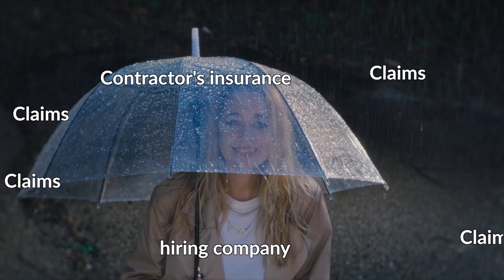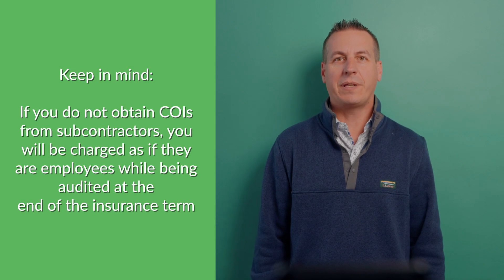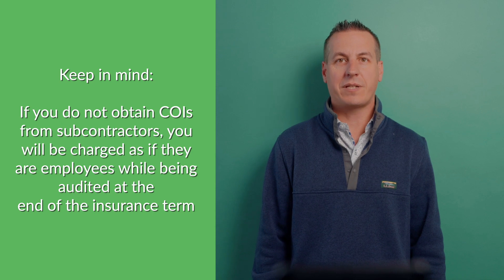The purpose of obtaining a Certificate of Insurance is to make sure the person doing the work for the other company has coverage that is comparable to their own. So in the event of a claim, the subcontractor's insurance will cover the hiring company efficiently. If the subcontractor does not have proper coverage, the hiring company would have to pay for the claim. Companies that use subcontractors must also obtain Certificates of Insurance from their subcontractors, as these will be needed during an audit at the end of the insurance term. If they are not provided, the hiring company will be charged as if those contractors are employees.